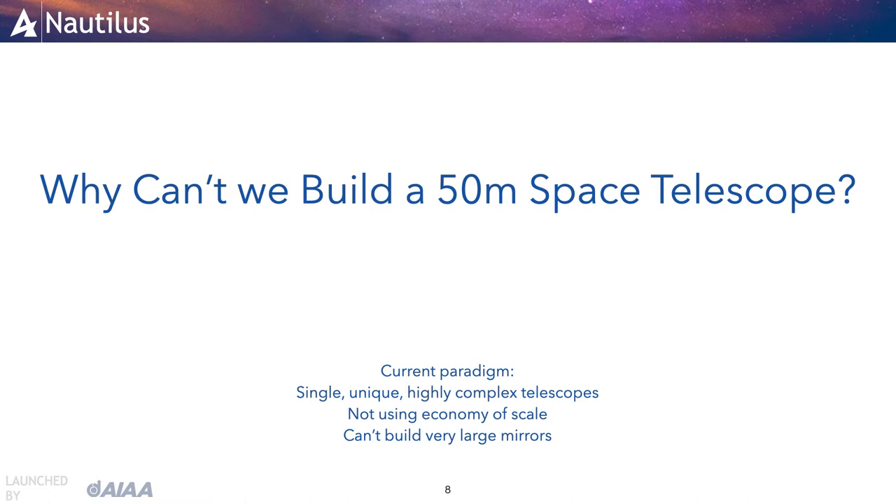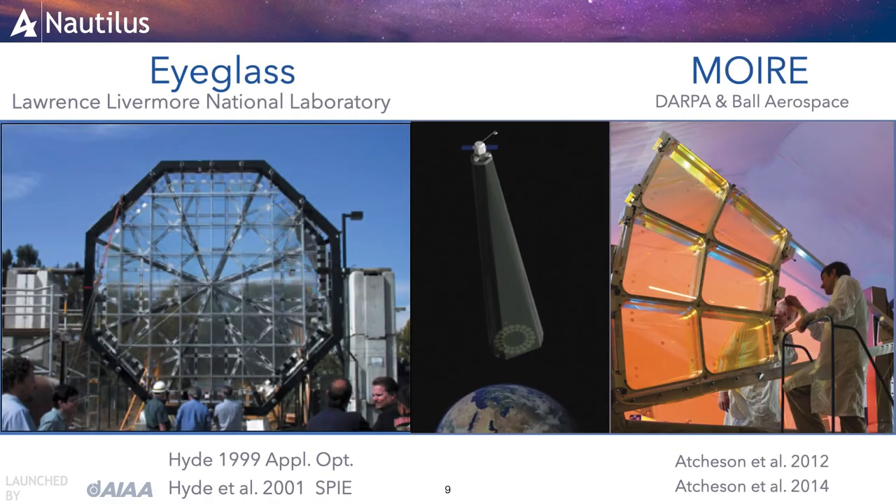We can also make use of the newest generation of heavy rockets and largest fairings. To realize this vision, we needed to make the unit telescopes much cheaper to fabricate, integrate, and operate. Cost analysis identified the primary mirror and its supporting structures as a major cost component. So we embarked on building a space telescope without a primary mirror. The idea of replacing primary mirrors with ultralight diffractive lenses is not new — over the past two decades, two projects, the Lawrence Livermore National Laboratory-led Eyeglass and the Ball Aerospace DARPA project Moirier, explored and demonstrated their potential.